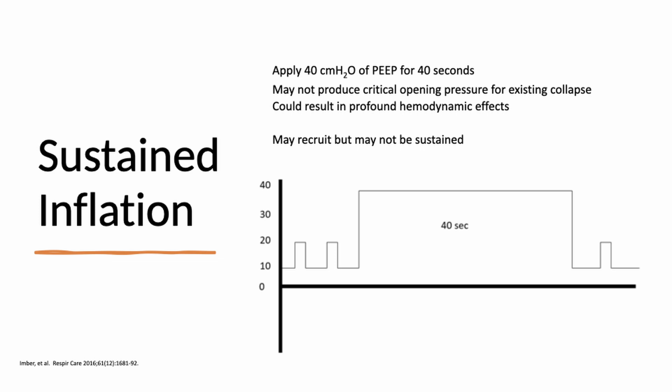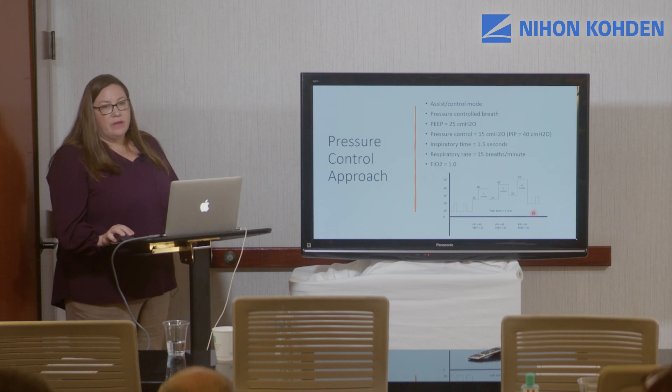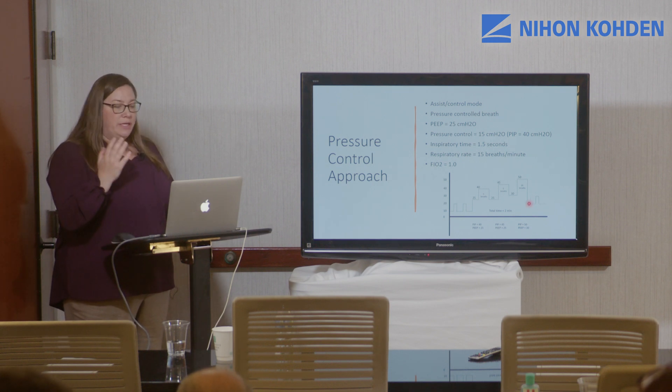Sustained inflation works well in patients without primary lung disease, such as those post-op from abdominal surgery. These patients theoretically have normal lung compliance and tissue — they simply have atelectasis from external compression during surgery. You can use sustained inflation to reopen the lungs and then maintain PEEP at the prior level since those lung units are healthy. The pressure-controlled approach increases both PEEP and PIP in a stepwise fashion, then maintains a higher level of PEEP after the maneuver to sustain inflation.